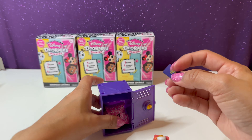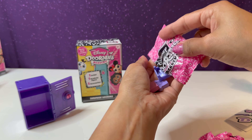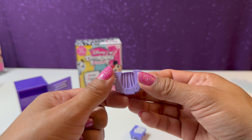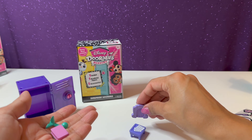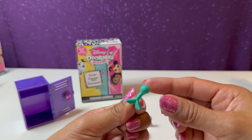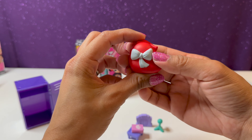Here's our key — the code on this one is A012. And we have a seashell key — I wonder who's going to be in this locker. I went ahead and placed it in there and I'm going to turn it to open the locker. Here are our sticker sheets. Let's take a look at our cute little accessories — we have our table, and something that looks like a harp.